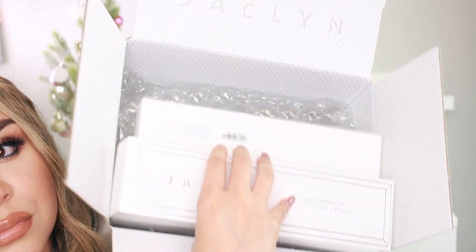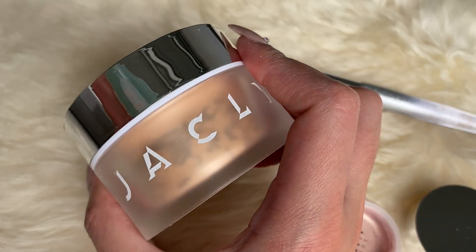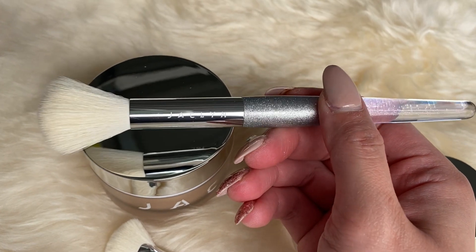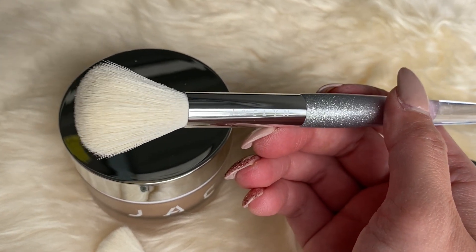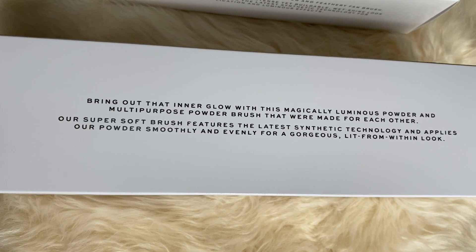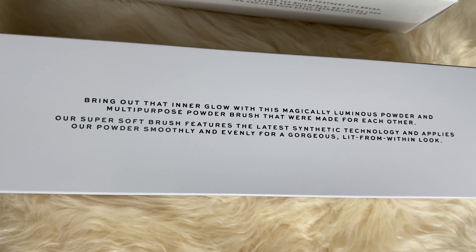When I got my package it came in a box with Jacqueline on the inside — the bundles came in larger boxes, which I wasn't expecting. It does come with bubble wrap, but I've recently seen some brands use paper packaging, like KKW Beauty and Tokki Beauty, which minimizes plastic use. The packaging of the highlighters is a frosted jar with silver mirrored lids, and the brushes have plastic handles with Jacqueline's name on them. The box says 'Bring out that inner glow with this magical luminous powder and multi-purpose powder brush made for each other.'